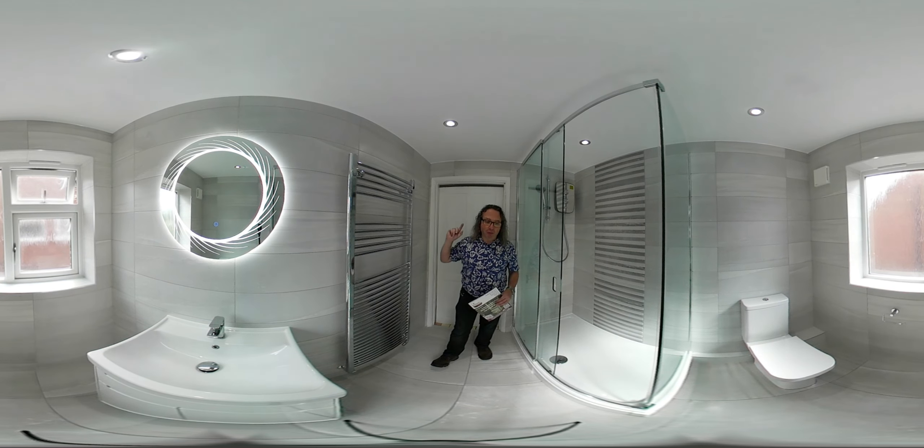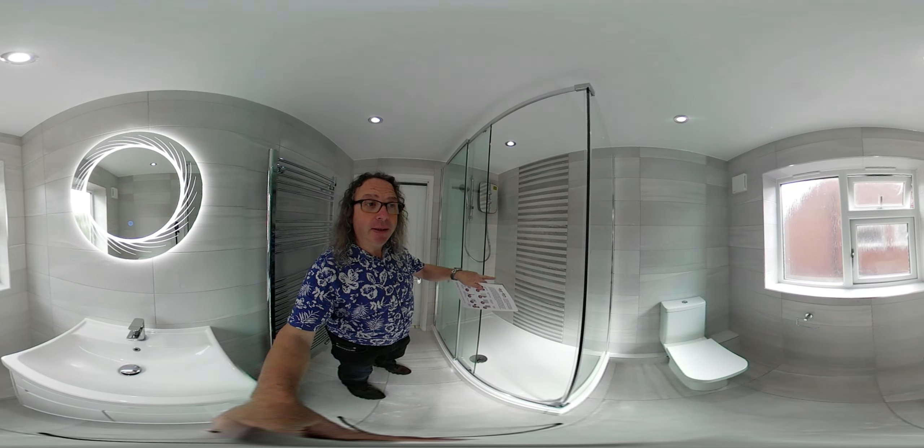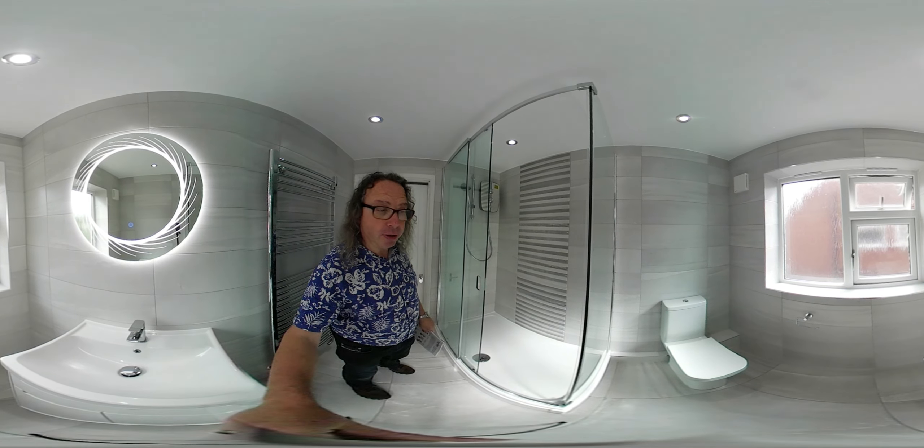We plastered and painted the ceiling, we boarded the walls, tiled the walls, strengthened the floor, tiled the floor, and we put in the feature tile panel. This price includes not just the labour and the work, but also the materials.